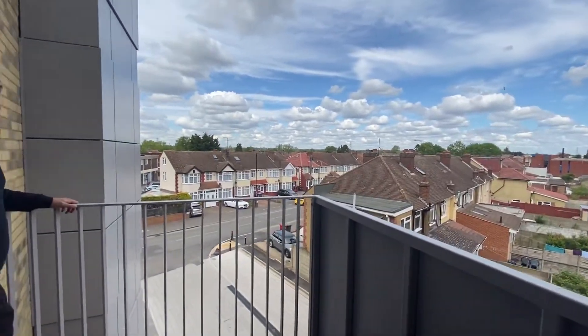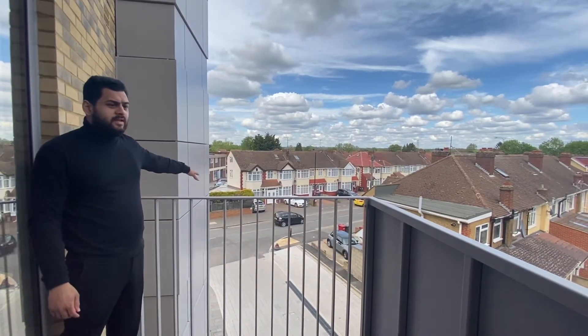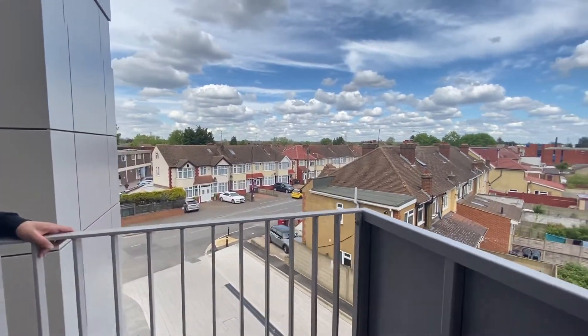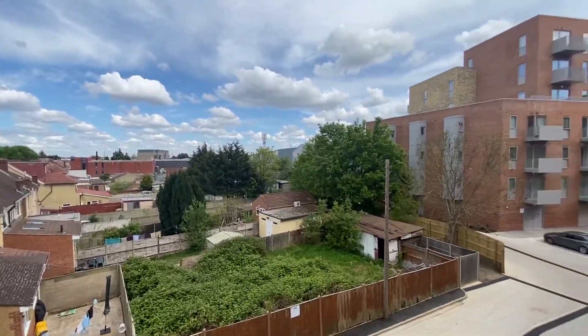On the balcony now — you're on the second floor and you've got the entrance of the Metalworks just here. Both bedrooms have this view as well. As you can see, there's loads of natural light coming into the property and a lovely view from the slab.